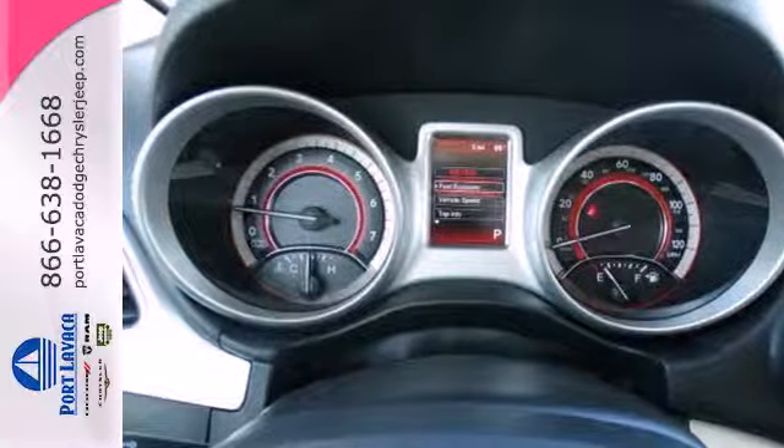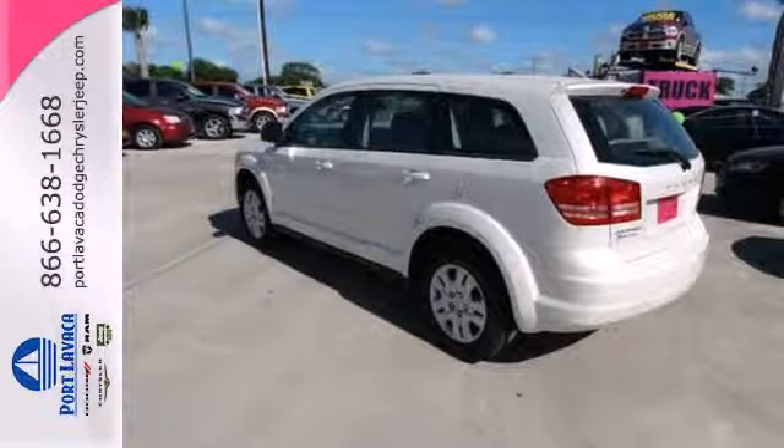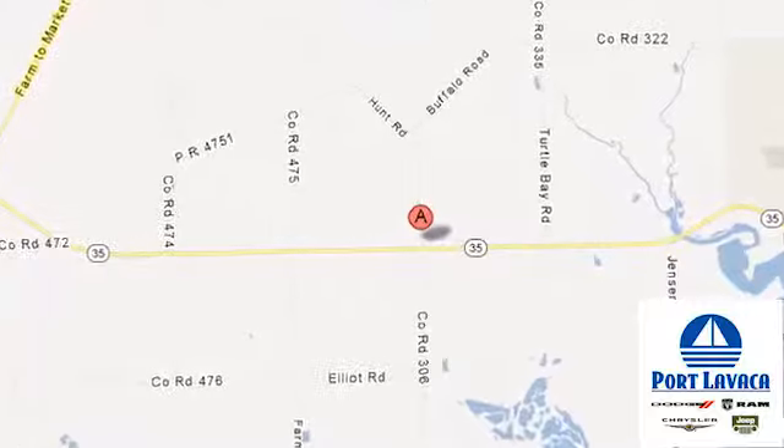Safe and roomy, this Journey is ready to head out on an adventure. Test drive it today. That's just one of hundreds of vehicles for thousands less looking for a new home like yours. Come on in and save big in booming Port Lavaca. We're conveniently located at 1901 Highway 35 South.